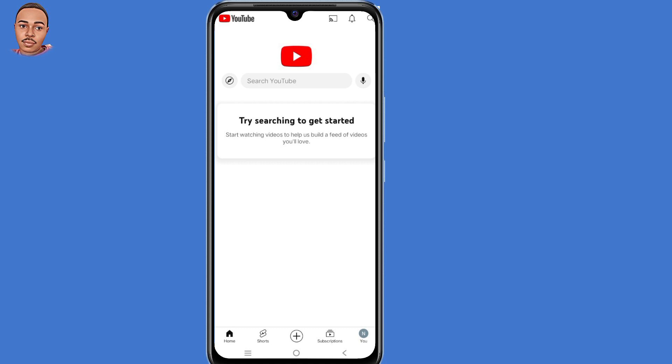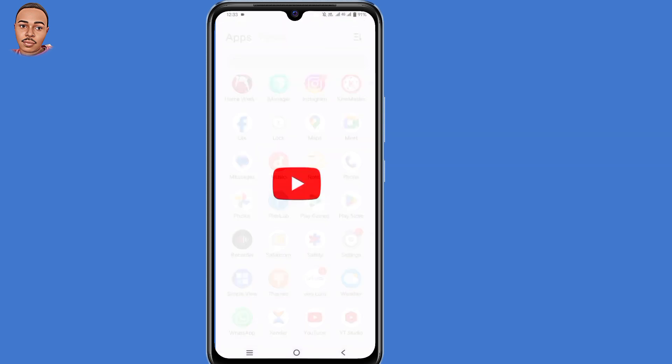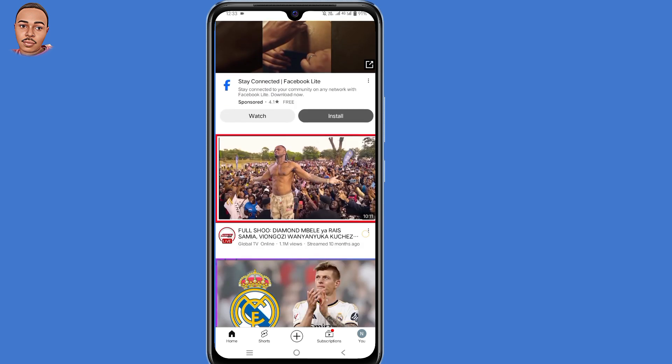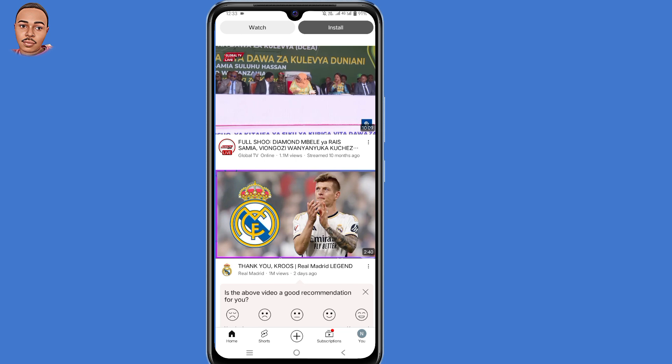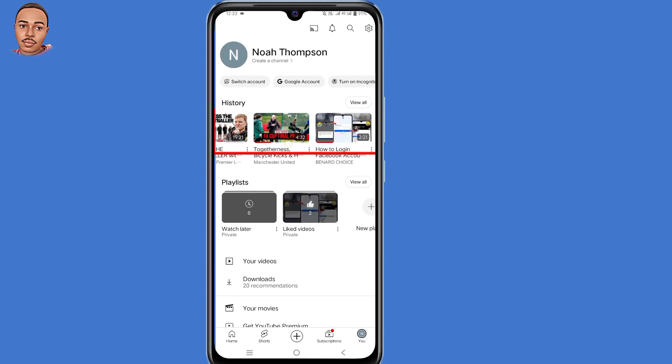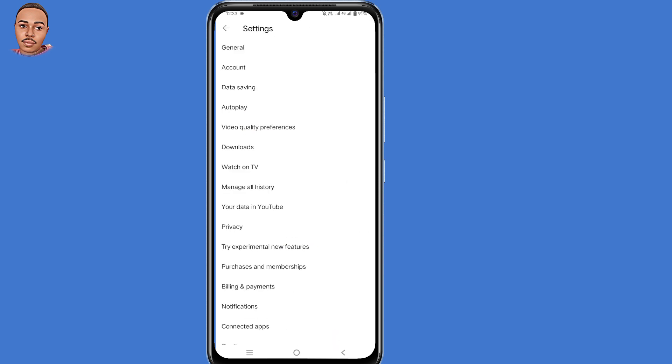Now this happens when you completely delete your watch history on YouTube. So when you open your YouTube application, click on that profile icon at the bottom right corner. You'll be able to see your watch history, but when you click on that settings icon at the top right corner, then select 'Manage all history'.